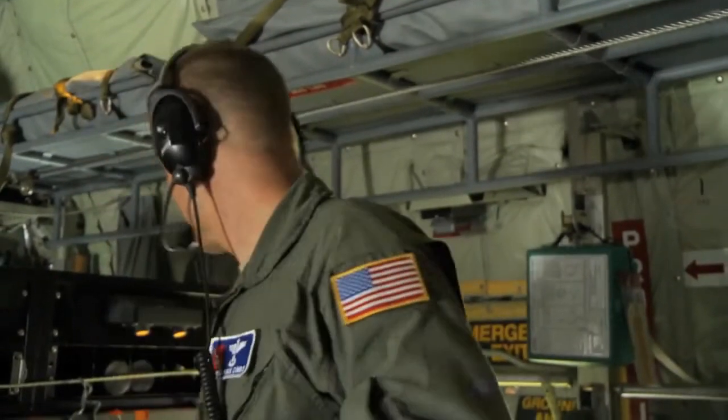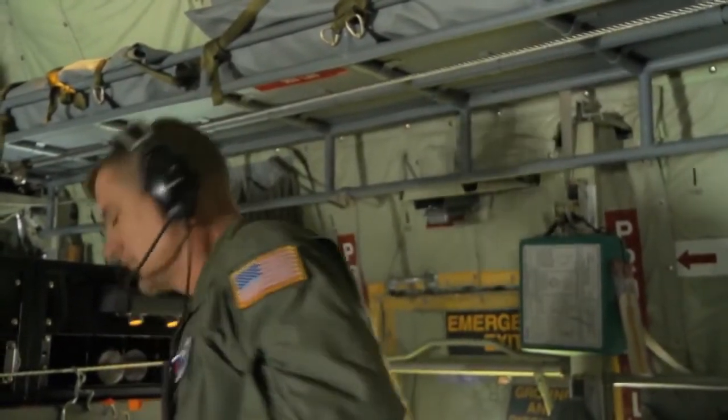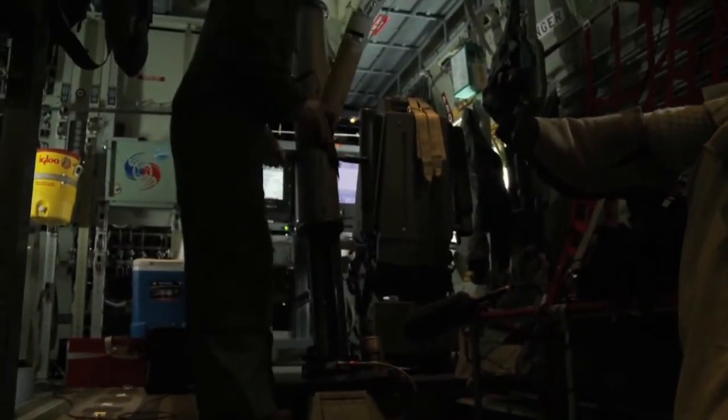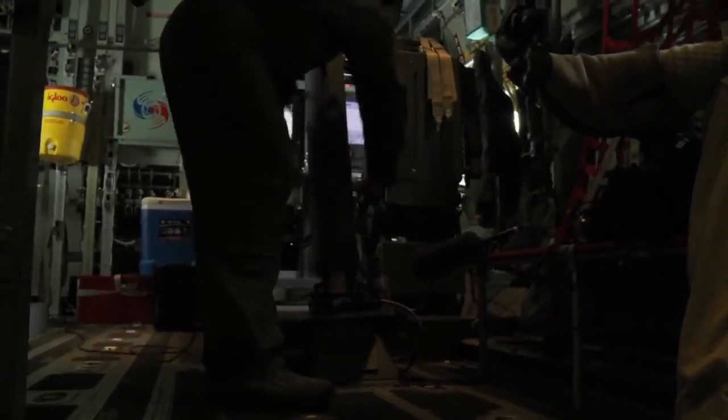I'm basically the dropsonde operator on the plane. We'll drop these out of the bottom of the airplane and they'll collect data as they fall — temperature, winds via a GPS sensor, and pressure — and we'll drop these in various areas of the storm to find out weather data.